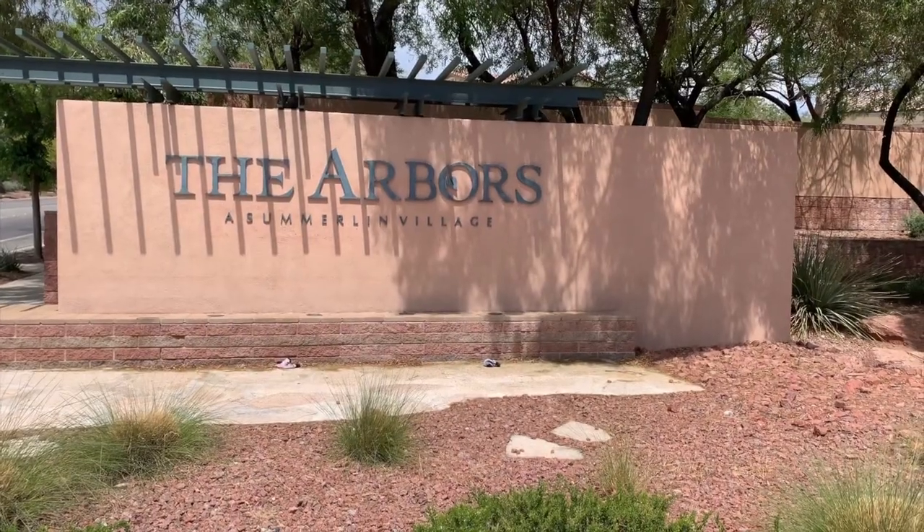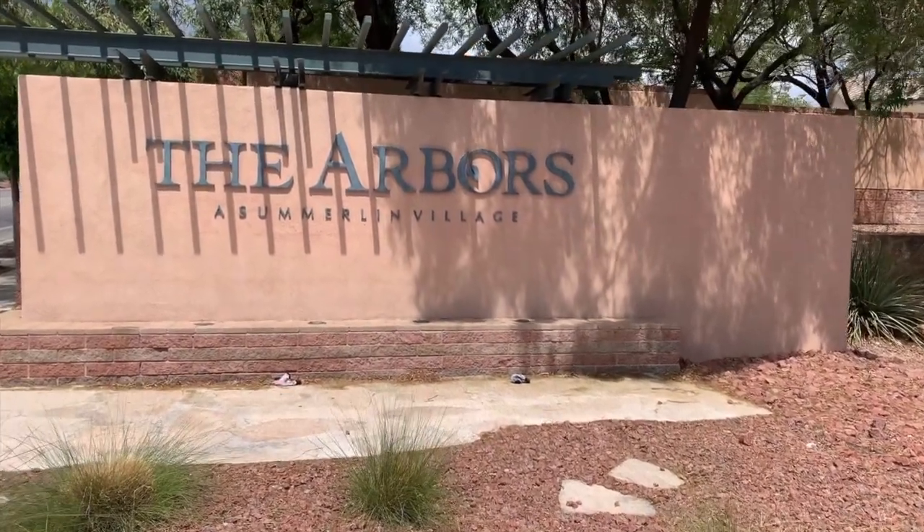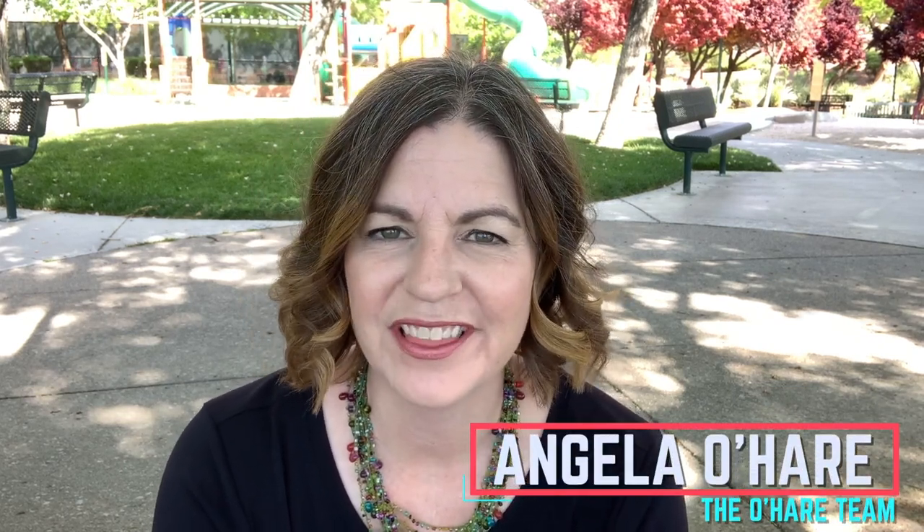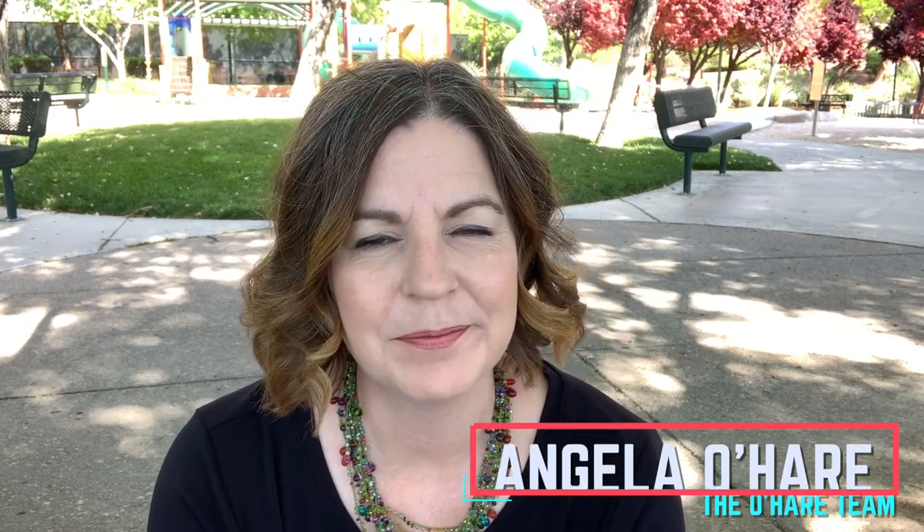Have you ever wondered what the Arbors Village in Summerlin looks like? Well that's what we're talking about today. Hey everyone, welcome back to my channel. I'm Angela O'Hare, your realtor here in Las Vegas, Nevada with the O'Hare Team at Urban Nest Realty. Welcome to my Discovering Summerlin series, where I go over all the different communities and villages in Summerlin — the parks, the pools, you name it — everything and anything related to Summerlin, showcased here on my YouTube channel.